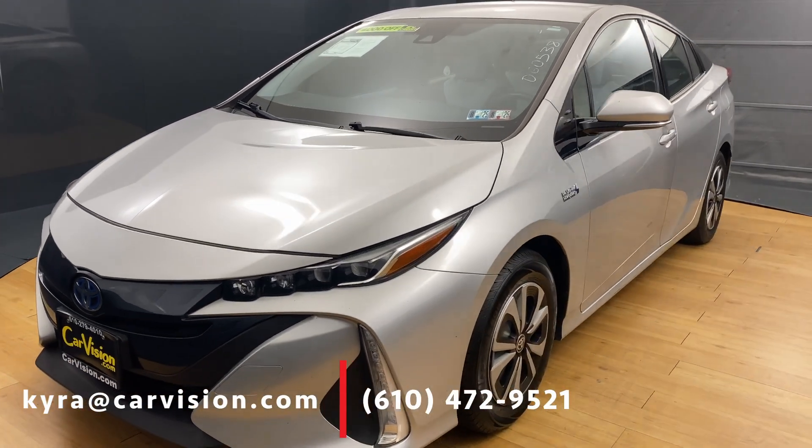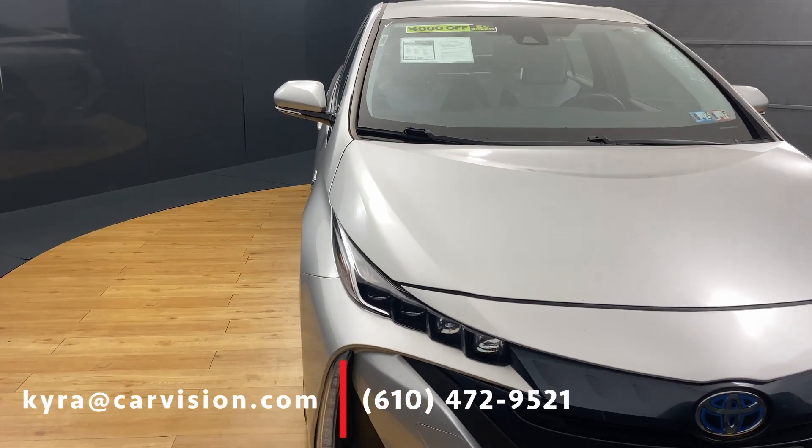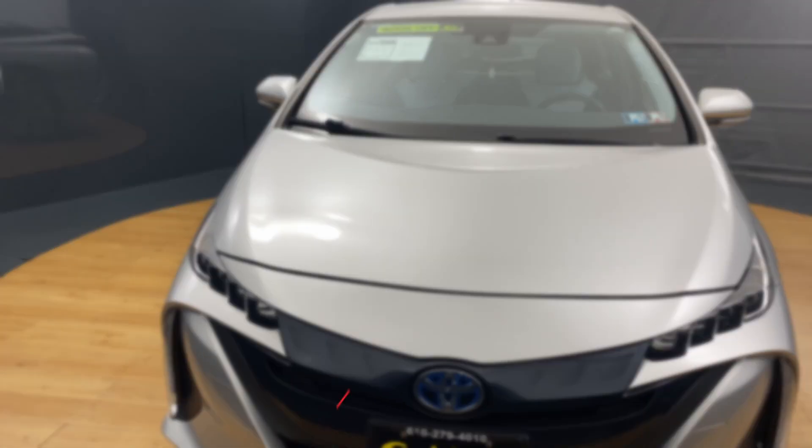That's right, no more waiting until next year's taxes. Make it a win — we have this plug-in hybrid along with over 100 other electric cars and hybrids at CarVision. Ask for Kira.